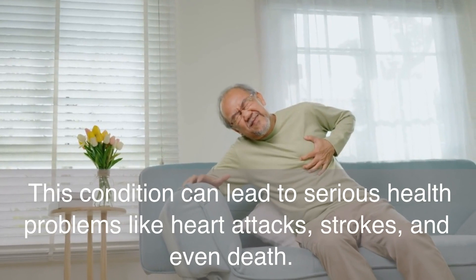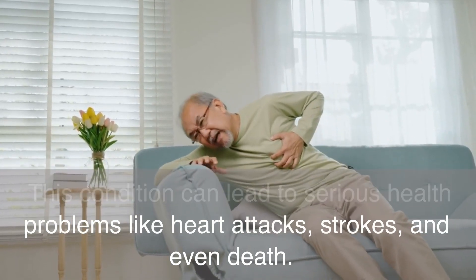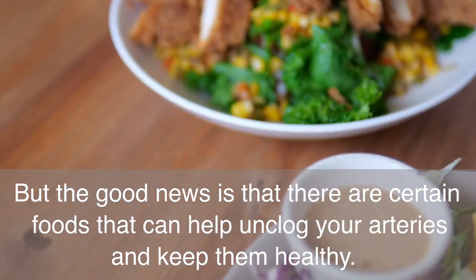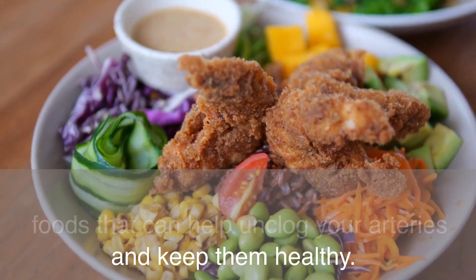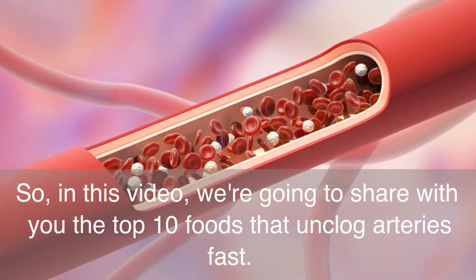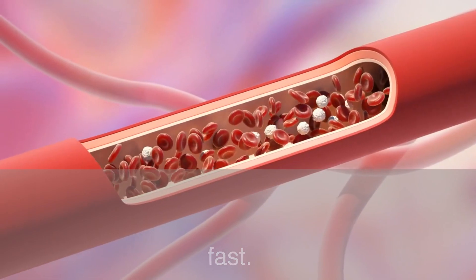This condition can lead to serious health problems like heart attacks, strokes, and even death. But the good news is that there are certain foods that can help unclog your arteries and keep them healthy. In this video, we're going to share with you the top 10 foods that unclog arteries fast.